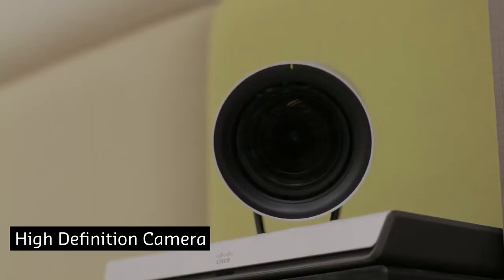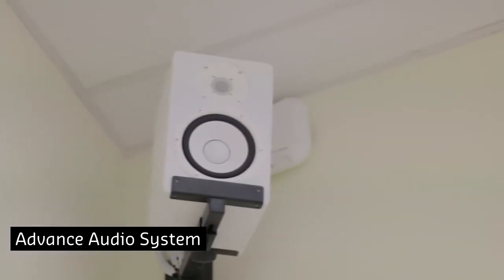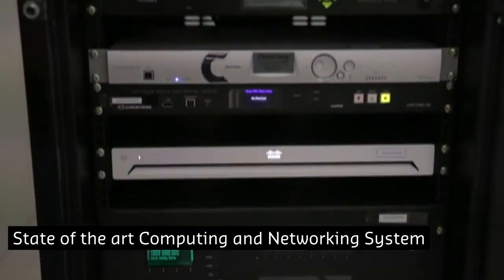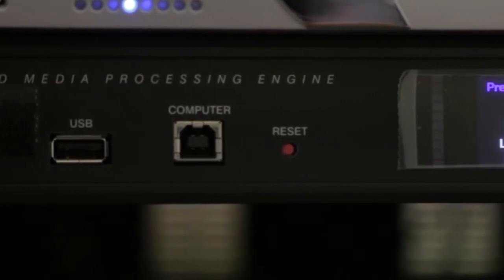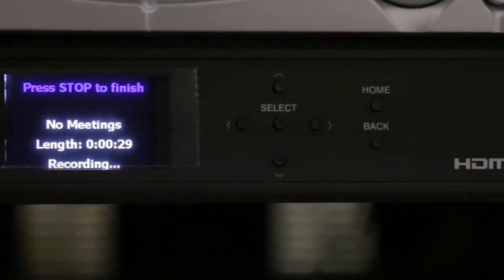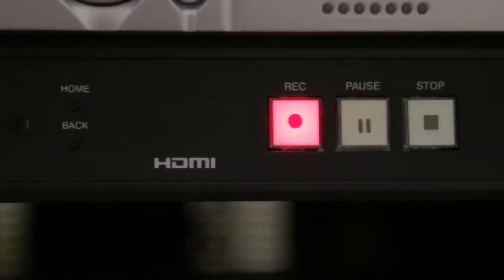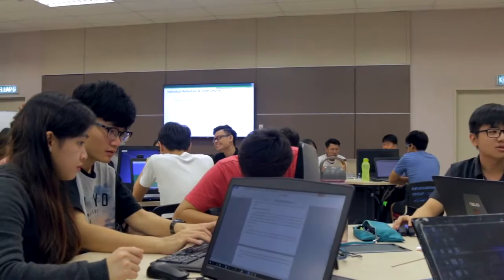Both rooms are well-equipped with the latest technology in video and web conferencing. The room is also fitted with a recording system that enables the class sessions to be recorded for future references and archiving purposes. Students can also avail of these resources at their own convenience.